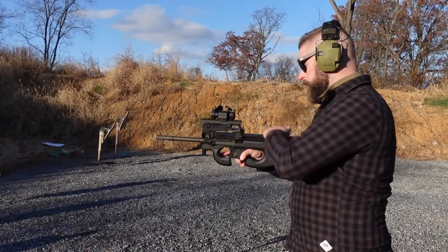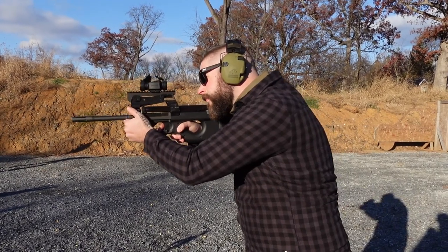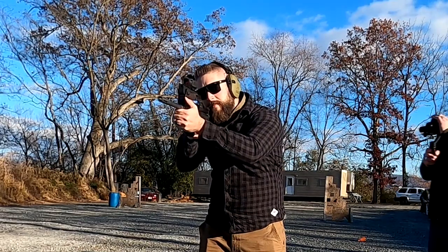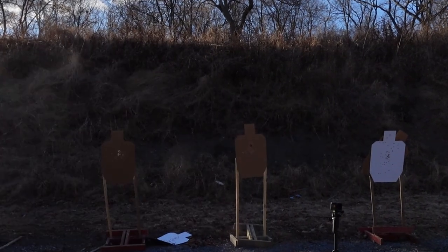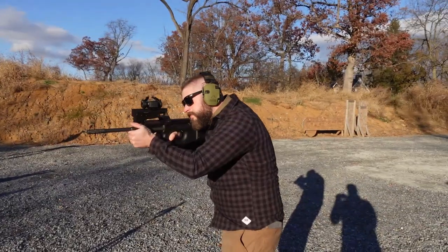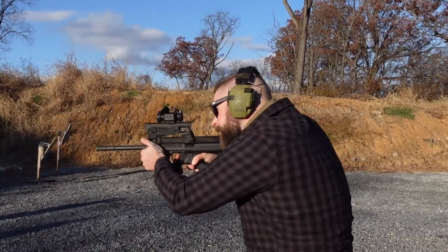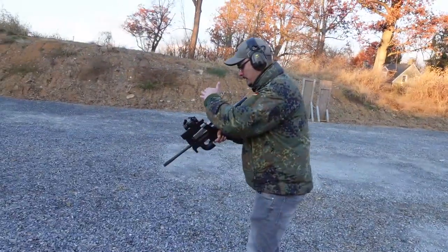The FN PS90 — damn, this thing has absolutely no recoil. It's comparable to a .22, which didn't have any recoil at all. It's a lot of fun to shoot, but absolutely no fun to load. The 50-round magazines are super hard to load, but I mean, it's 50 rounds. The weight balance is absolutely amazing — I don't think there's any gun that's balanced better. All in all, a great experience, great gun, but super expensive ammunition.